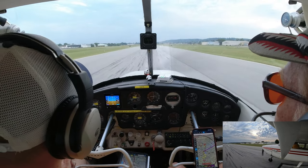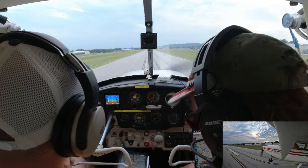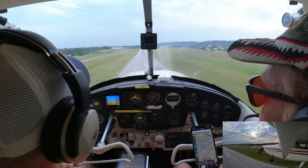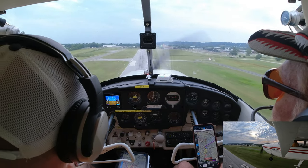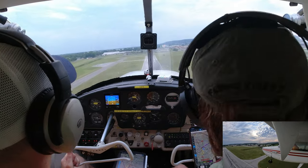If it looks like it's going to rain, a lot of times it's better just to stay here in the pattern and practice takeoffs and landings. If it does start to rain or gets dark and cloudy, you can always land — just say, 'that'll be it, this is the last one.' When you can't see the ground, you can't be flying.